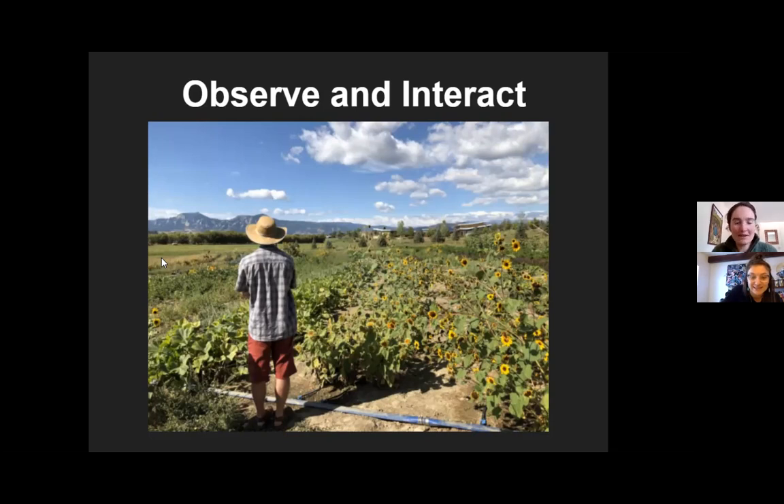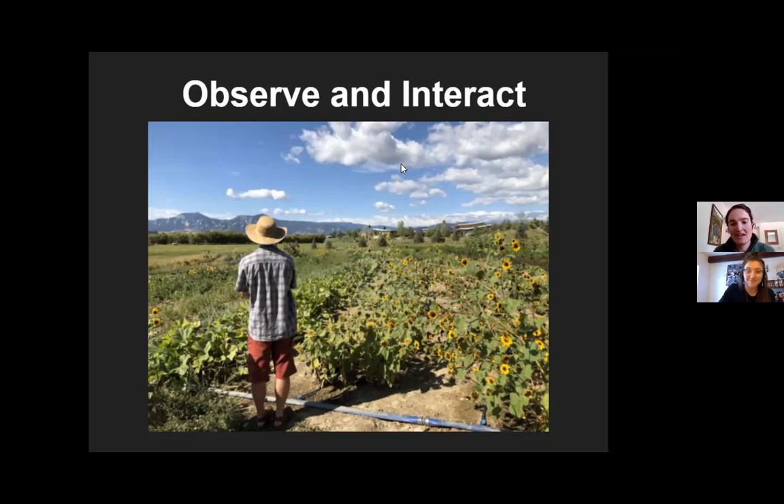We have some great observations from people: dry, semi-arid, windy, cycles seem to be changing, high altitude, intense sunlight. Basically, Colorado is a really hard place to grow plants. The ecosystem that really thrives in Colorado without a lot of care is grassland. But the grasslands we see today, even the ones that look intact, are vastly less supportive to pollinators than they used to be — and there's a long backstory for that.